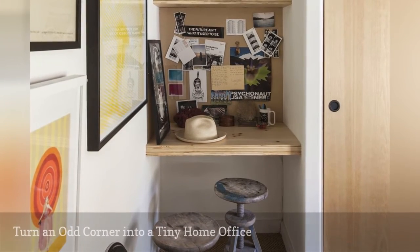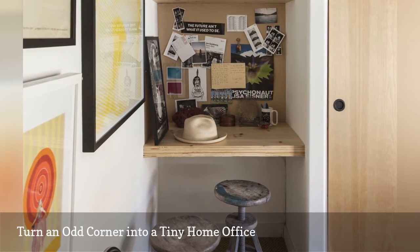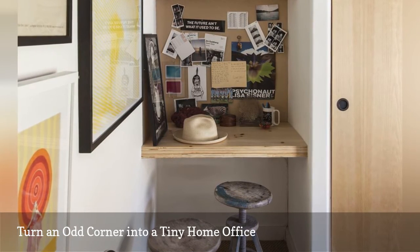Interior designer Megan Georgiopolis smartly turned an odd wall niche in a small bedroom into a tiny home office, thanks to several installed shelves.